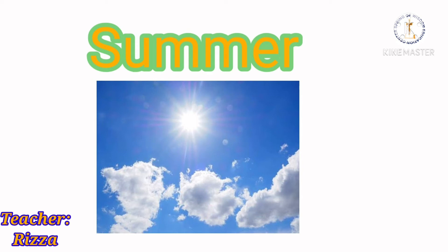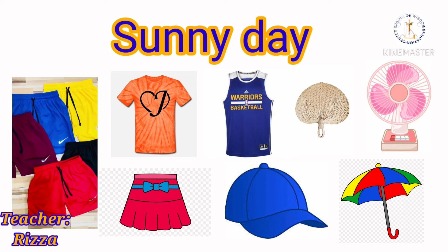There are things that you wear and use on a sunny day. Here are some of them: shorts, t-shirts, skirts, sleeveless shirt, cup, fan, and electric fan.